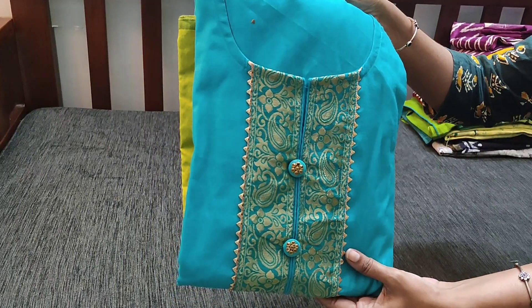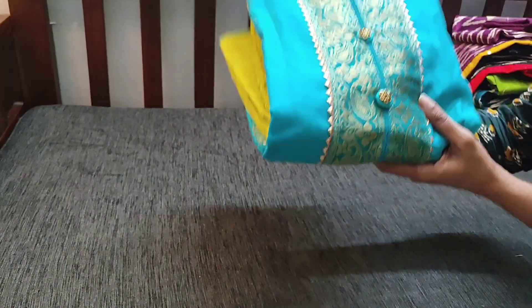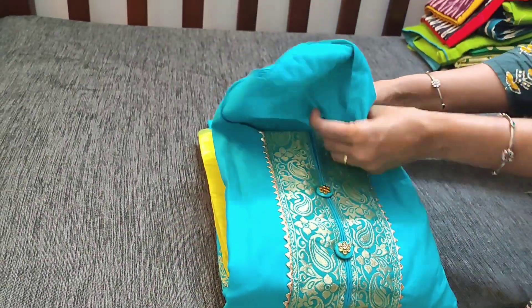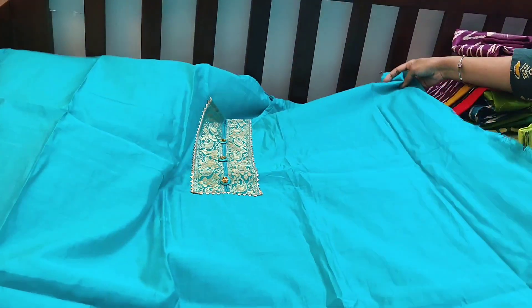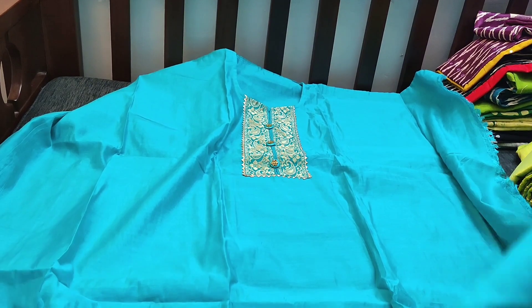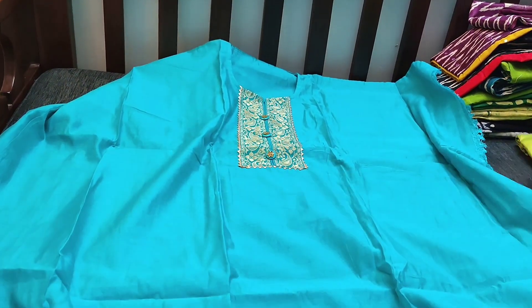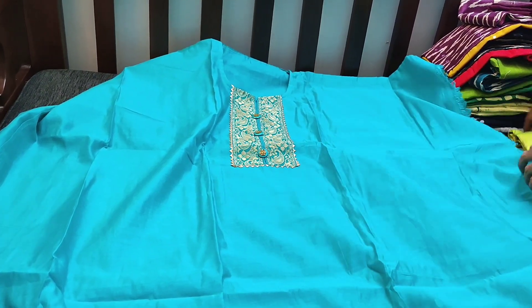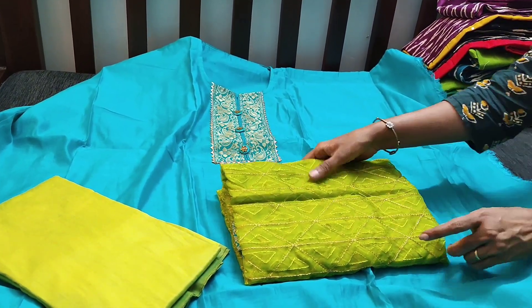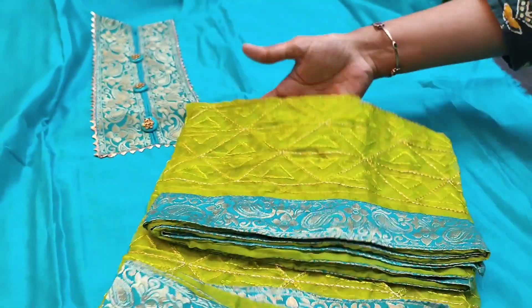The next design is silk cotton fabric — we have restocked this design again on customer's request. It's turquoise green color. In the yoke we have a brocade patch highlighted with gotha lace and fancy buttons. The fabric is silk cotton; lining is needed. It has a round neck with brocade patch on the yoke. Even in the daman we have a brocade patch with gotha lace work. We have light green silk cotton bottom and it is teamed with organza dupatta which has thread and zari work done all over, with broad brocade tapings on all four sides.